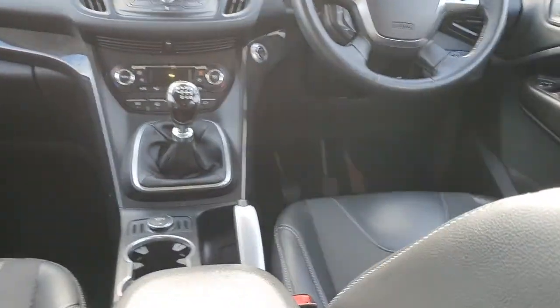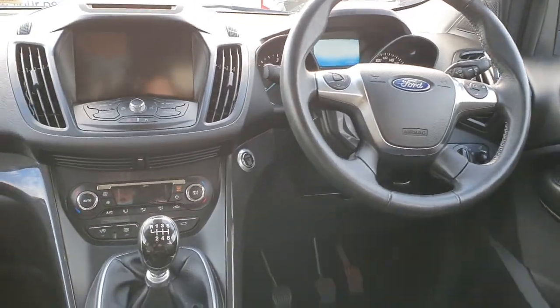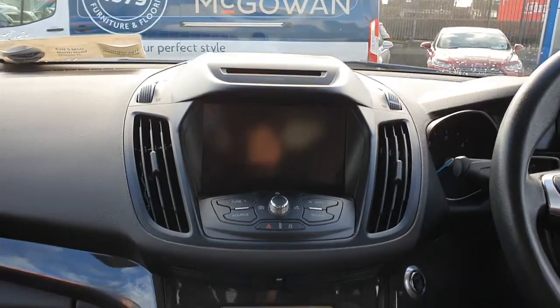In the front we have front and rear electric windows, automatic headlights, multi-function steering wheel with cruise control, push button stop start engine, touch screen display with Bluetooth and media, and it also has a CD player.